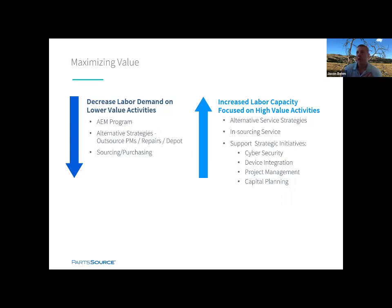You can shift some resources to support insourcing and maybe offset the additional headcount you would otherwise be requesting. The last thing is something a lot of programs would like more time to focus on: aligning with your organization's strategic initiatives and goals. It's becoming more integrated into what the C-suite's interested in — cybersecurity, project management, capital planning, device integration. A lot of HTM programs would love to be more involved in these areas, but have been strapped for resources trying to figure out how to support them while managing all of the other day-to-day activities.